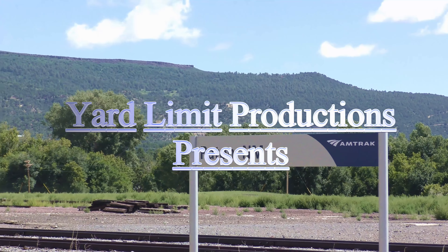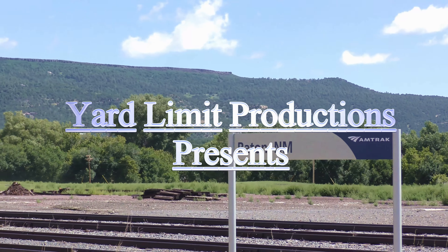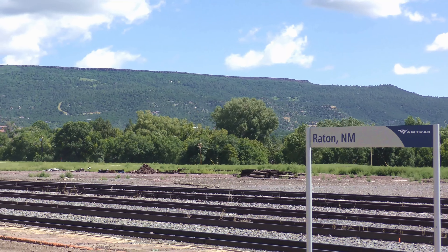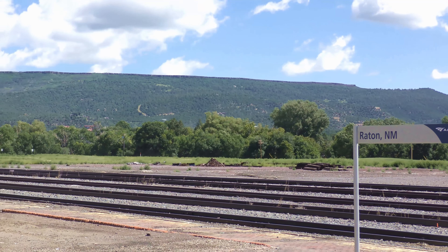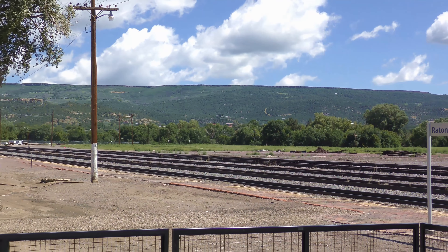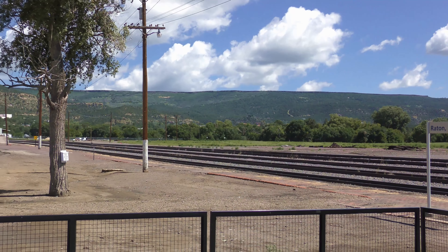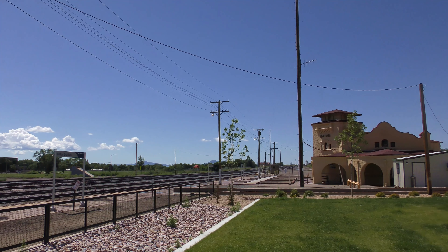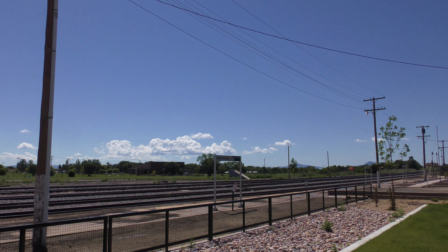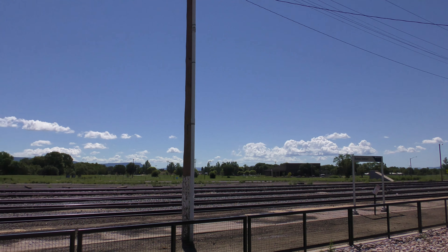Raton, New Mexico is a lovely small town just to the south of the border with Colorado. In the late 19th century, it was used by the Atchison, Topeka, and Santa Fe Railway as the railroad's primary route through the mountains. The route over the pass required gradients of up to 3.5%, with the tunnel at the highest point at 5,588 feet above sea level. The tunnel is entirely within New Mexico,